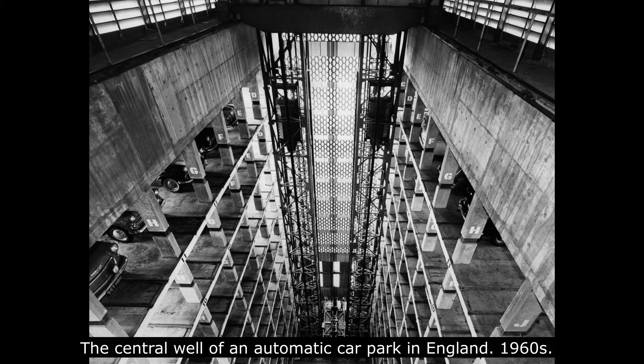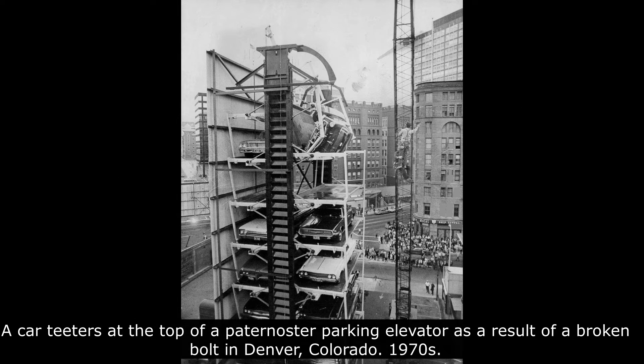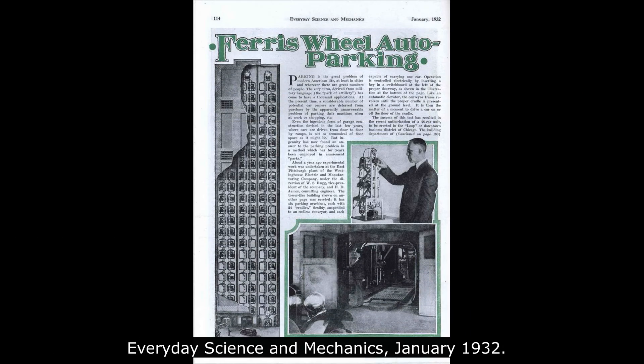Washington DC saw the first-ever driverless parking garage in 1951, which got closed shortly after. Automated parking systems captured great interest in the late 1940s and 1950s in the US, and some of the systems employed during that time are still in use. These systems included BOSA, Pigeon Hole Systems, and Rotopark.